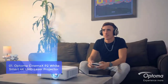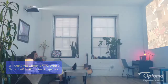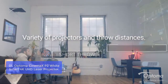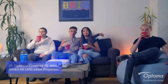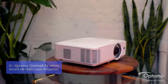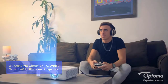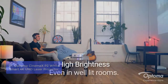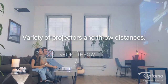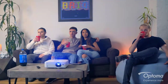List number 1: Optoma Cinema XP2 White Smart 4K UHD Laser Projector. Bring the theater home with the Optoma Cinema XP2 4K UHD Laser Projector. Designed with features that deliver a high-quality 2,001 contrast ratio, 6-segment color wheel, and HE R10 technology to help you enjoy a more immersive home theater experience. This projector delivers outstanding brightness, with up to 30,000 hours of light source life that maintains stunning image quality throughout its lifespan.